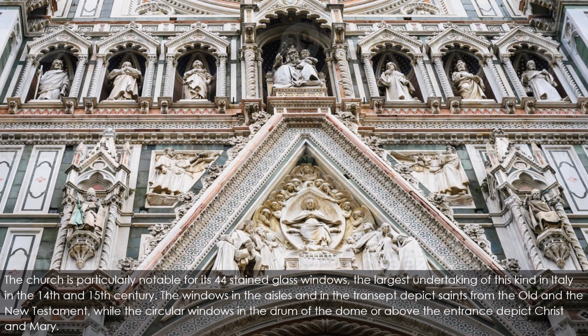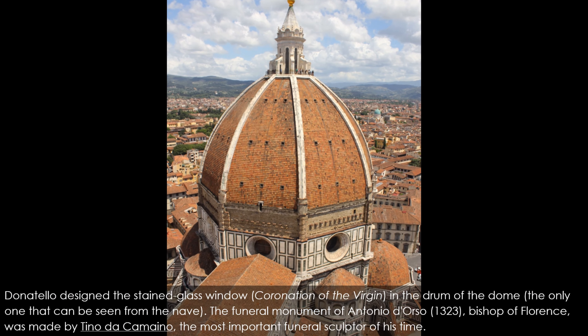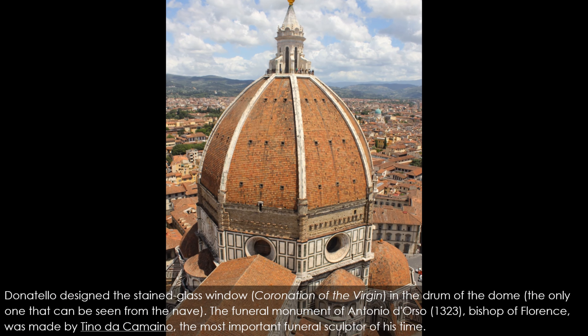Donatello designed the stained glass window 'Coronation of the Virgin' in the drum of the dome, the only one visible from the nave. The funeral monument of Antonio d'Orso (1323), Bishop of Florence, was made by Tino da Camaino, the most important funeral sculptor of his time. The monumental crucifix behind the bishop's chair at the high altar is by Benedetto da Maiano (1495–1497). The choir enclosure is the work of Bartolomeo Bandinelli. The ten-paneled bronze doors of the sacristy were made by Luca della Robbia, who also has two glazed terracotta works inside the sacristy: Angel with Candlestick and Resurrection of Christ.